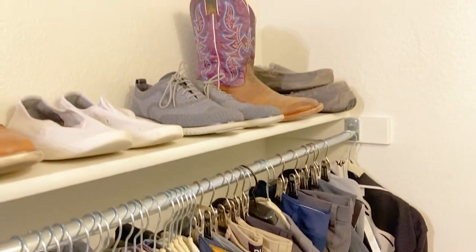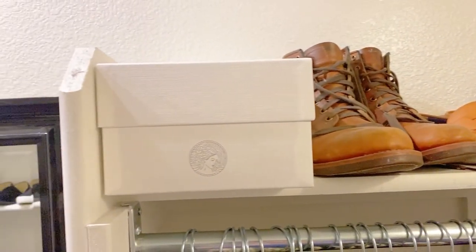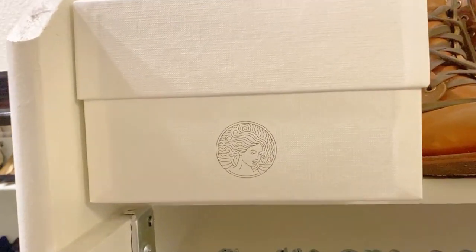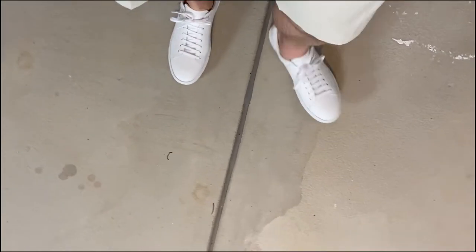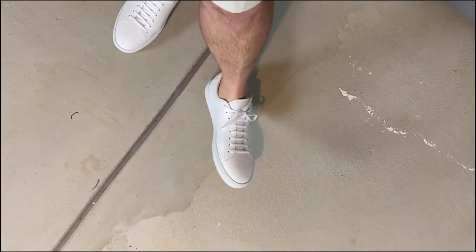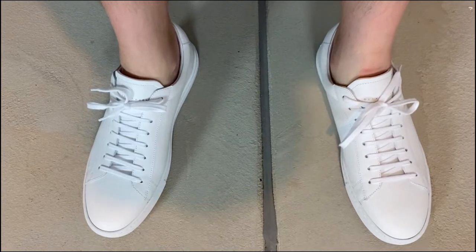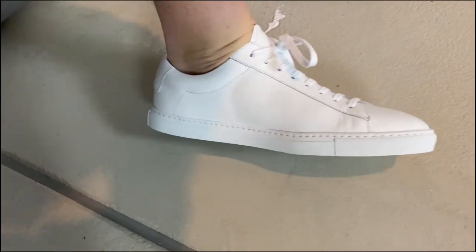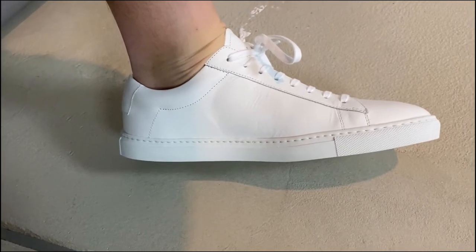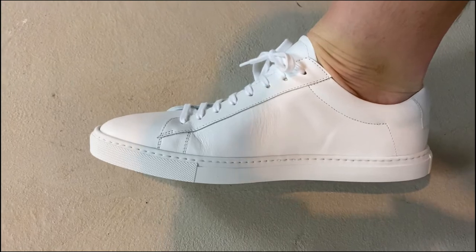These are probably going to go in the special spot in my closet, still in the box, because I'm not wearing these around the kids. Oliver Cabell shoes are simply beautiful. If you want a great pair of high-quality leather white shoes, don't look any further than Oliver Cabell. They're great shoes, they're beautiful, you're going to get lots of compliments on them. Keep them clean — they're a little on the expensive side, but you get what you pay for.